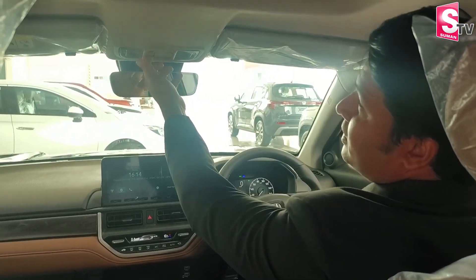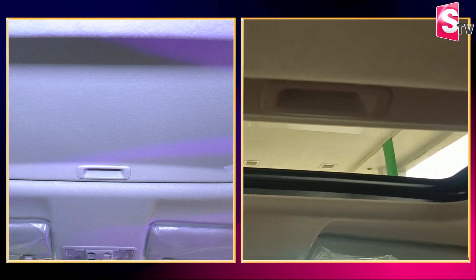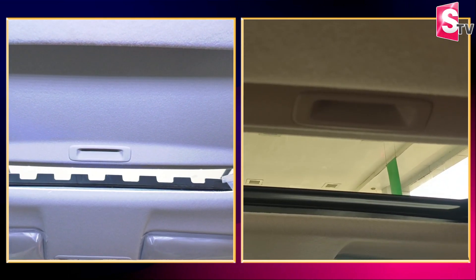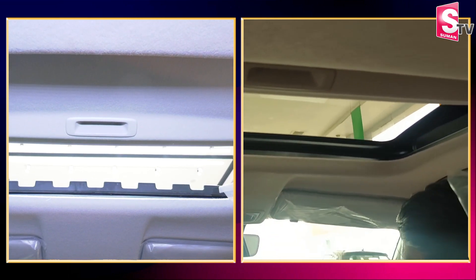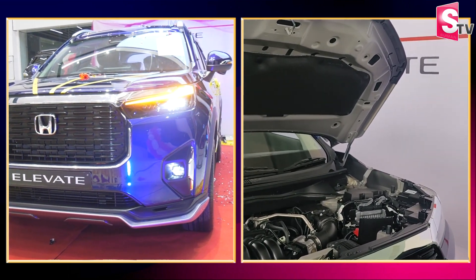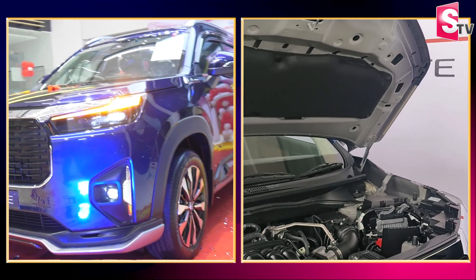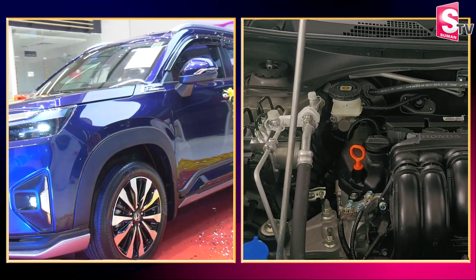We also have a one-touch electric sunroof. The engine is a 1.5-litre, 1500cc 4-cylinder engine, producing 121 PS of power and 145 Nm of torque.